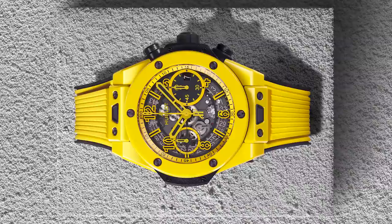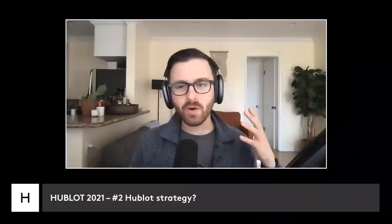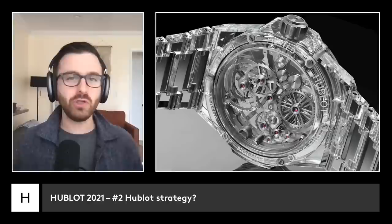Hublot is not afraid to take on a challenge and they generally deliver. What we learned about Hublot is that they're going to do Hublot right — they'll make crazy concept watches that use new materials and blow us away, and they'll also make super brightly colored ceramic Big Bangs.